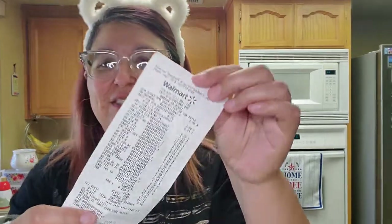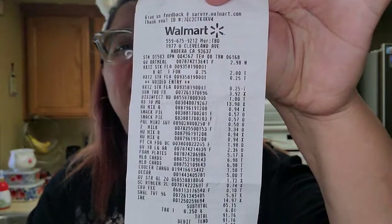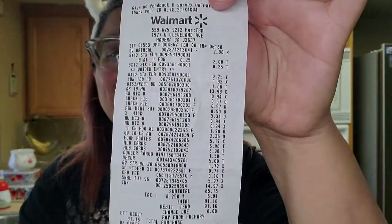Hi guys, this is Corita from Mommy and Kimberly's Adventures. I'm here to share a Walmart haul. We went to Walmart to get some things we needed. We spent a total of $91.16 — you can see right there. I'm going to be looking down here so I can give you guys the prices of the things that we purchased.